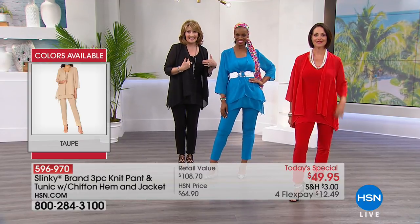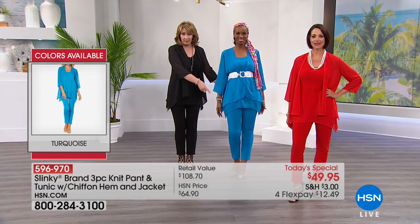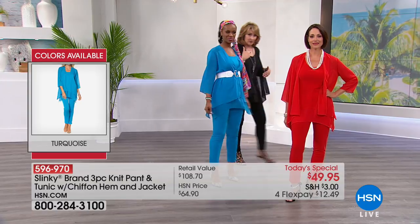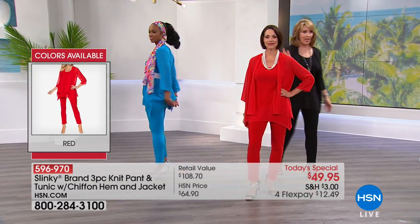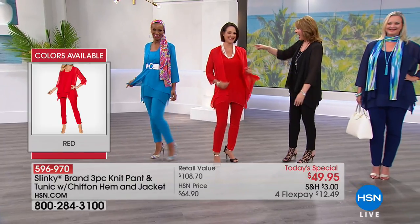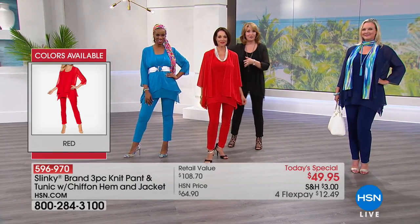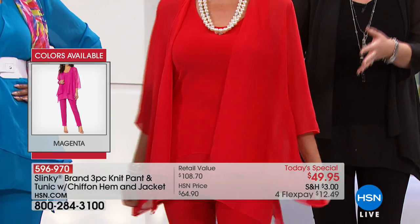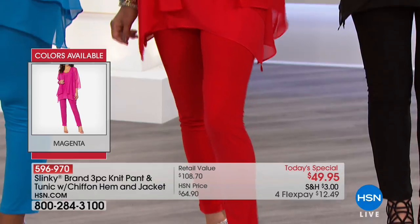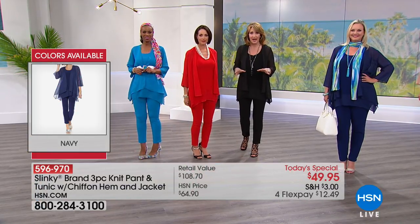And then you can play. You can put the black pant with the blue tunic, the blue jacket — you know what I'm saying. You're going to have fun playing with these. Wouldn't turquoise and this beautiful red that Donna's wearing look gorgeous together? So get a second set, if you can, because the value is just too good to pass up at under $50 and on flex pay.